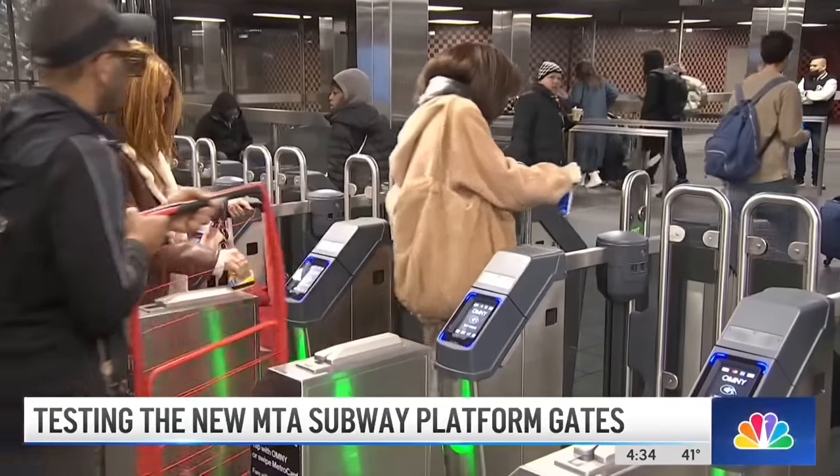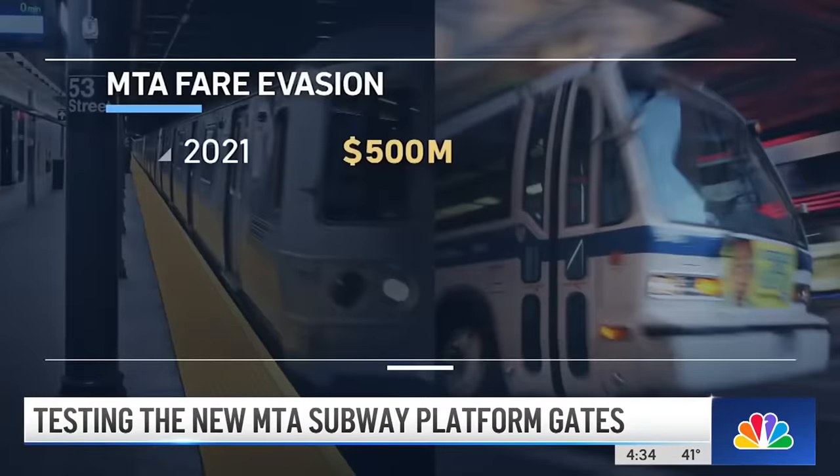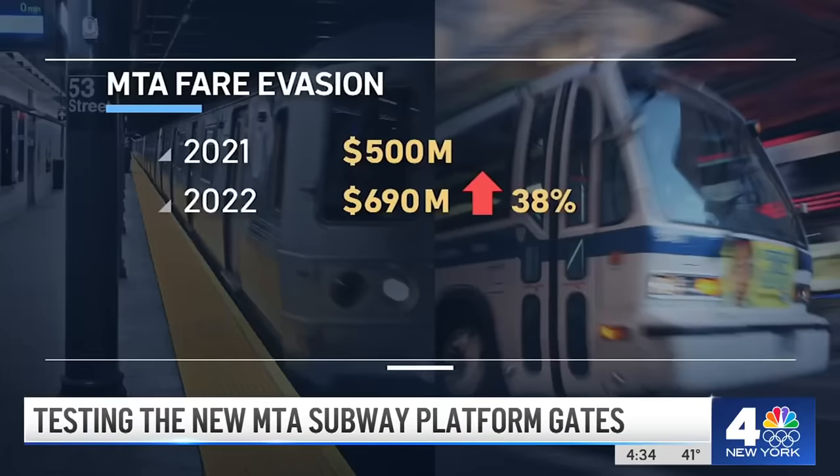But officials acknowledge fare beating has become an epidemic. A special panel found the MTA lost $500 million to fare evaders in 2021 and $690 million in 2022 — a 38% increase.